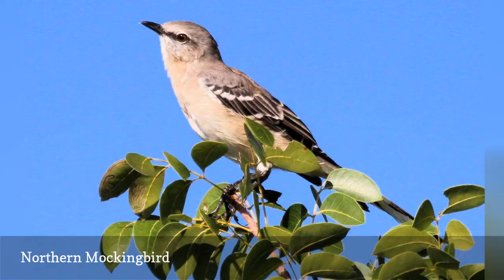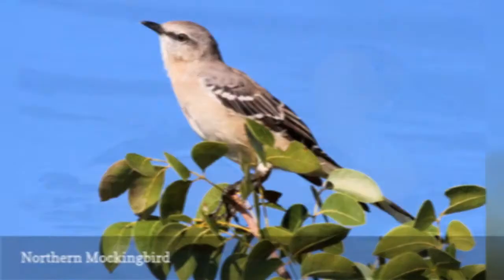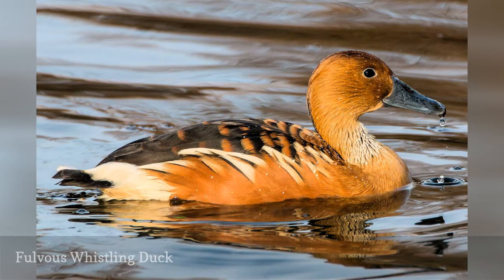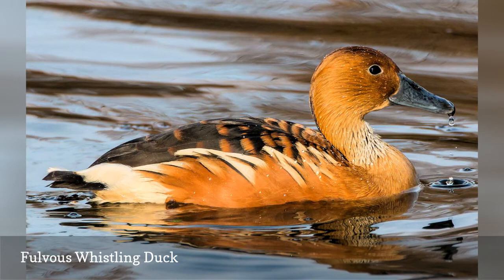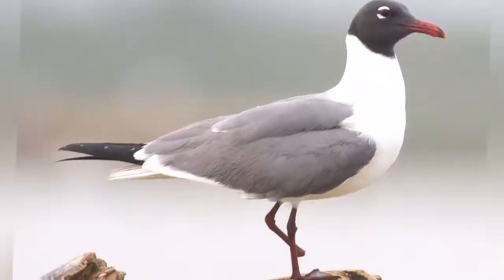A tall duck with a dark back, elegant swoops on its flanks, and slate blue-gray bill, the fulvous whistling duck, Dendrocygna bicolor, is a year-round resident of central and southern Florida. Typically found in marshes, wetlands, and lakes, these ducks may be part of mixed flocks, often including black-bellied whistling ducks, which are less widespread throughout the state.